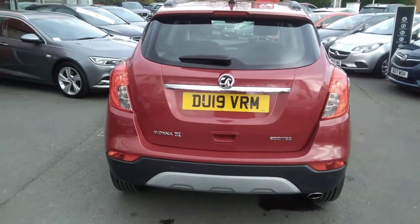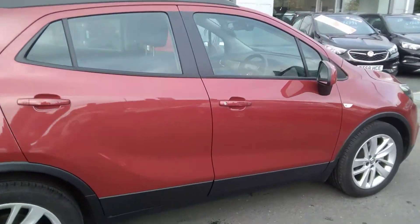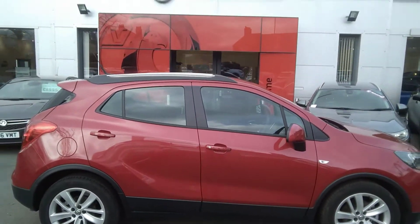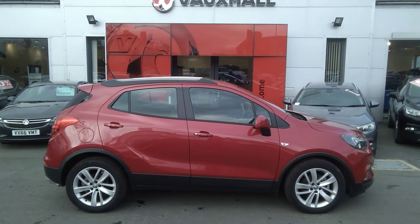Here at Baylis Vauxhall you may finance this Mokka using a variety of our funding plans. We also offer the Baylis service plan. For any further information on this or any other vehicle, please do not hesitate to contact us here at Baylis Vauxhall. Many thanks.